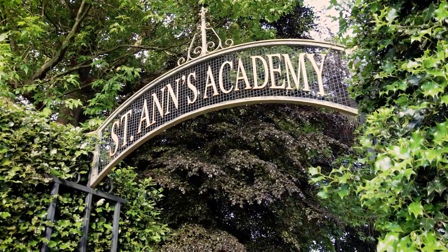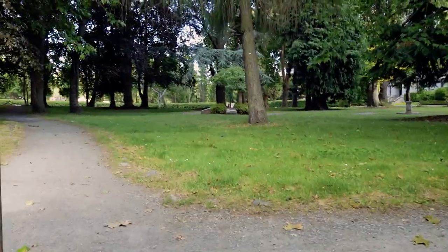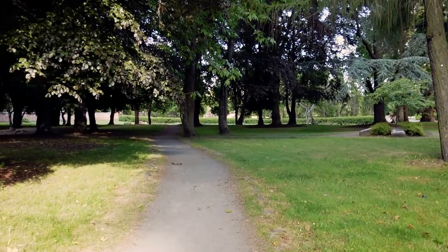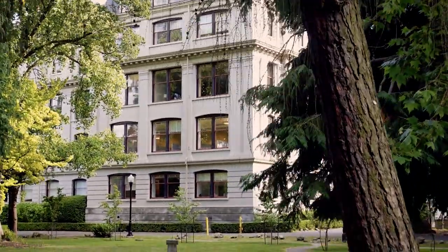Hello everybody and welcome back to my channel. I hope that you're doing well. Today's video is going to be a little bit of a different style — I want to take you on a walk that I do fairly frequently, starting from downtown Victoria at St. Anne's Academy and then heading over to Beacon Hill Park.